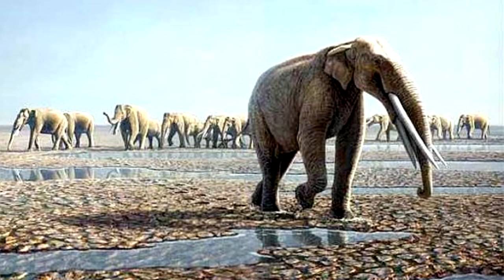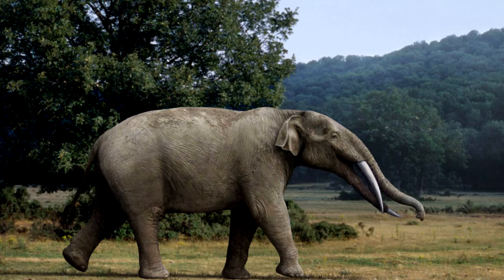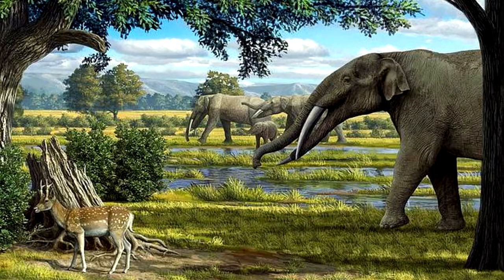Gomphotheres inhabited grasslands, forests, and marshes, with some species evolving highly specialized teeth for grazing and browsing in each environment. Similar to modern elephants, Gomphotheres had a trunk, or proboscis, which developed from the nose and upper lip. Some species had elephant-sized trunks, whereas others had shorter, tapir-like snouts.